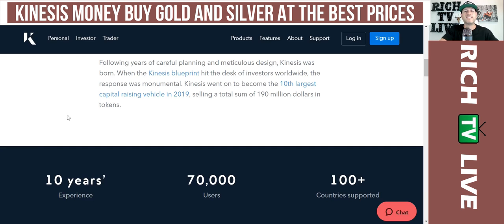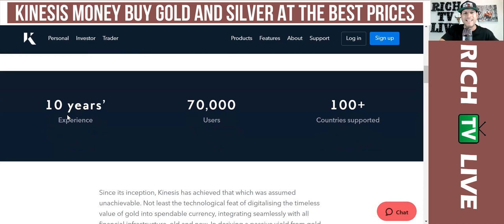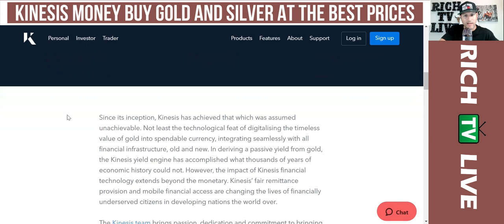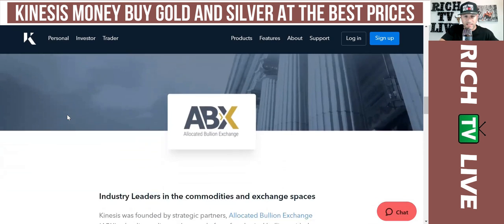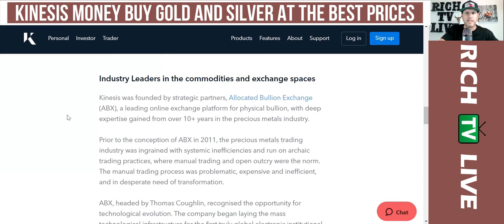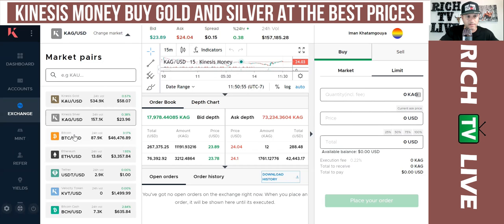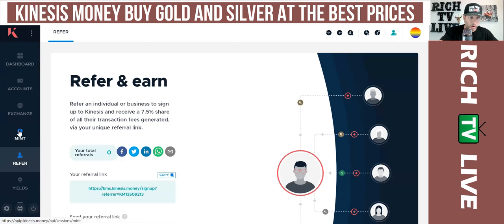When the Kinesis blueprint hit the desk of investors worldwide, the response was monumental. Kinesis went on to become the 10th largest capital raising vehicle in 2019, selling a total of 190 million dollars in tokens. You can see here: 10 years of experience, 70,000 users, and 100-plus countries supported. These guys are doing some big business — industry leaders in the commodities and exchange spaces. They've also got a cool platform where you can refer friends and earn rewards.